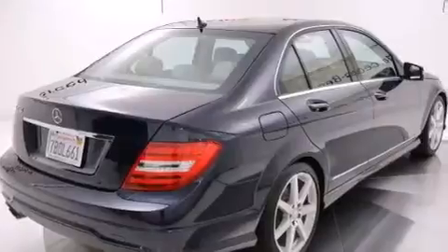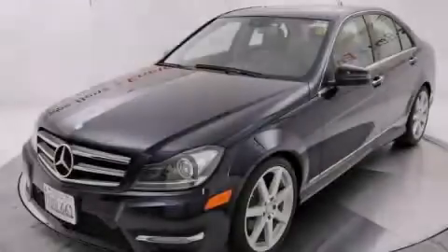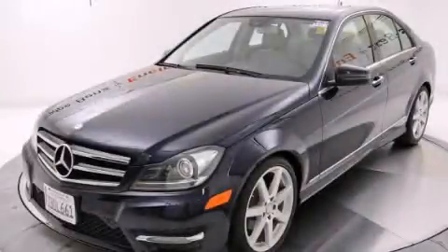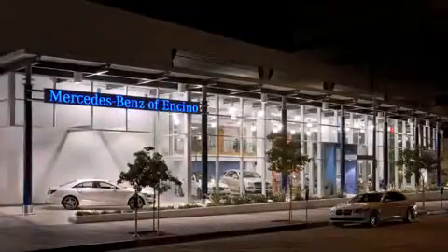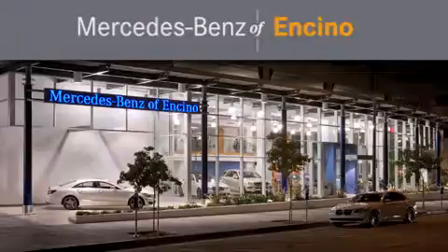This vehicle won't last long at this price. Call and arrange a test drive now. Mercedes-Benz of Encino is located at 16721 Ventura Boulevard in Encino.